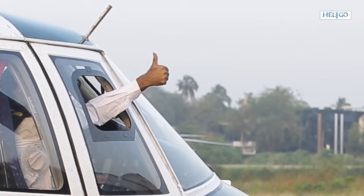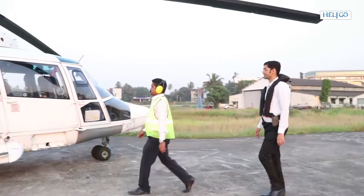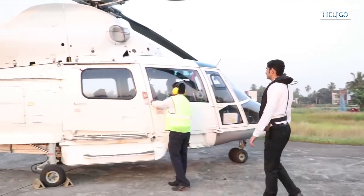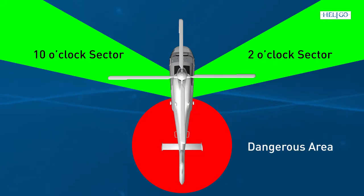On getting a thumbs up from the pilot, walk to the helicopter in the direction of the passenger coordinator or helicopter landing officer. Approach only from the two o'clock or ten o'clock sectors and stay clear of the rear section of the aircraft, as that is the dangerous area.